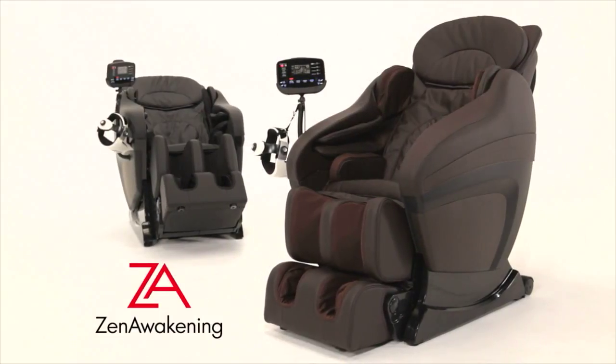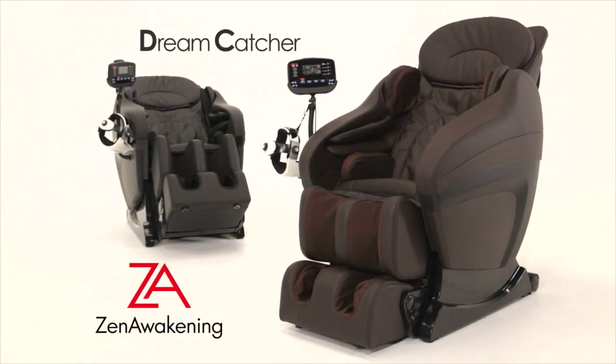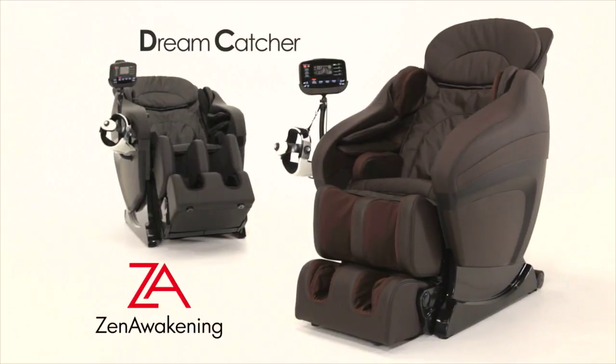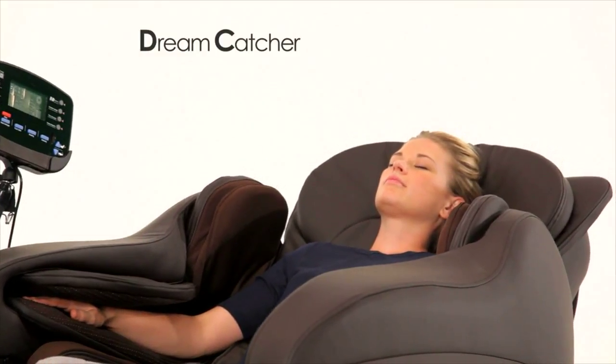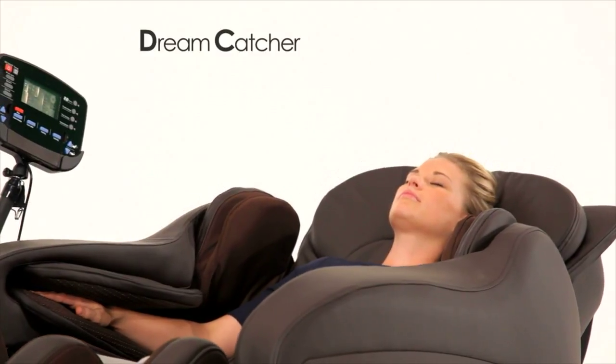What makes Zen Awakenings Dreamcatcher Massage Chair so luxurious? That's simple. Dreamcatcher delivers you to the ultimate place of wellness and relaxation.